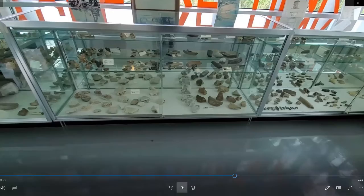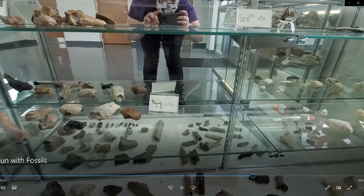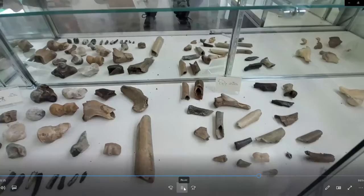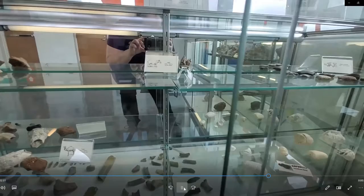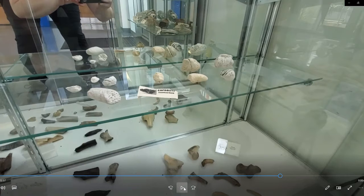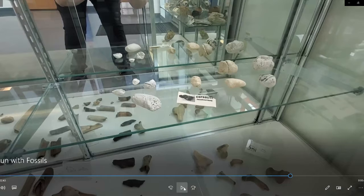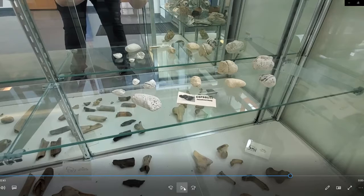Now we're moving on to fossil case number four, with more terrestrial animals. We have bison, camels — oh my gosh, camels! — horse fossils, deer fossils, and a really cool fossil from a tapir. We also have armadillo fossils in the top right. On the middle shelf is one of my favorite fossils on this shelf: it's called coprolite. What do you think it is? Well, coprolite is actually fossilized dung — that's right, number two. Yes, scat or number two can be fossilized. We also have boar or pig fossils on the bottom.